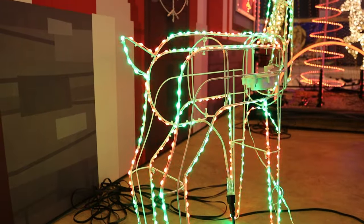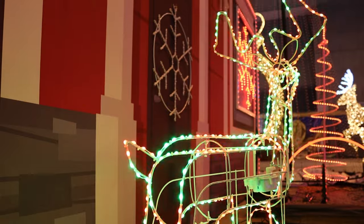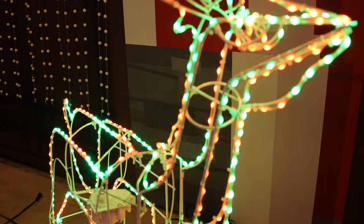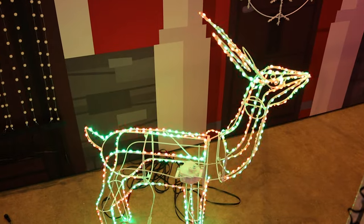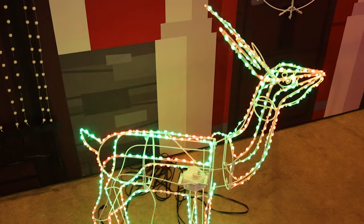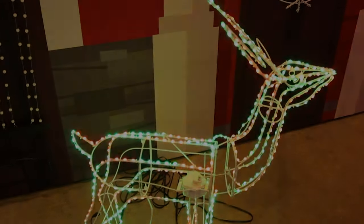Introducing the RGB Decor Reindeer with moving head by Mattos Designs. Have you always loved the traditional Christmas look from the big box stores but wished you could program the lights to do different colors and patterns? Now you can. The Reindeer is made with a painted wire frame and has 399 programmable RGB LEDs. The RGB Decor Reindeer head also moves from side to side.